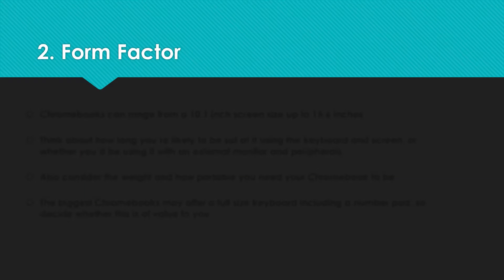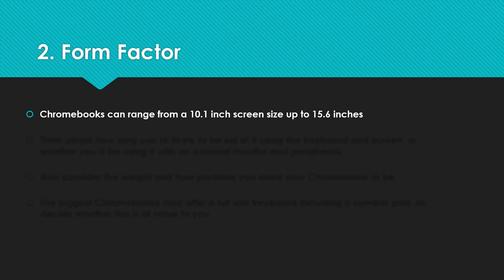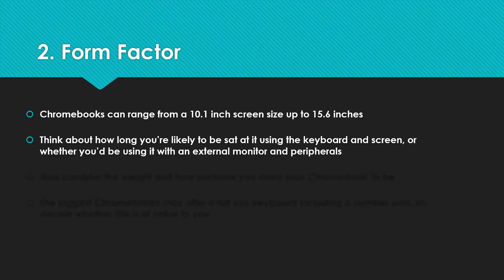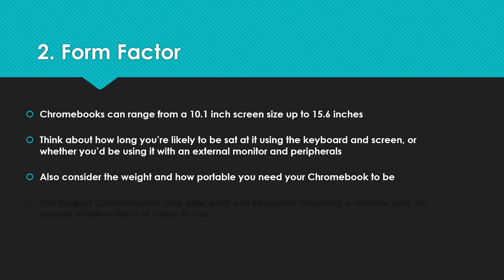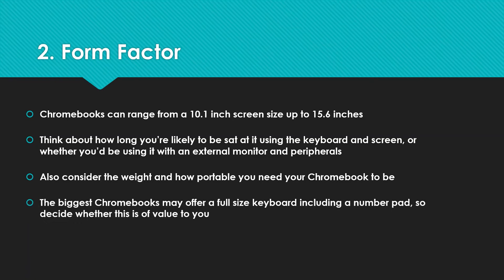Number two: form factor. You're going to see Chromebooks ranging from around 10 inch up to 15.6 inch. Think about how long you're likely to be sat at it using the keyboard and screen, or whether you're going to be plugging in an external monitor and peripherals. Think about the weight — how portable you need it to be. You may not want to be lugging around something too big or heavy, but you might value that extra real estate on the keyboard and screen. The biggest Chromebooks can offer a full-size keyboard with a number pad, which is handy if you're in spreadsheets a lot.